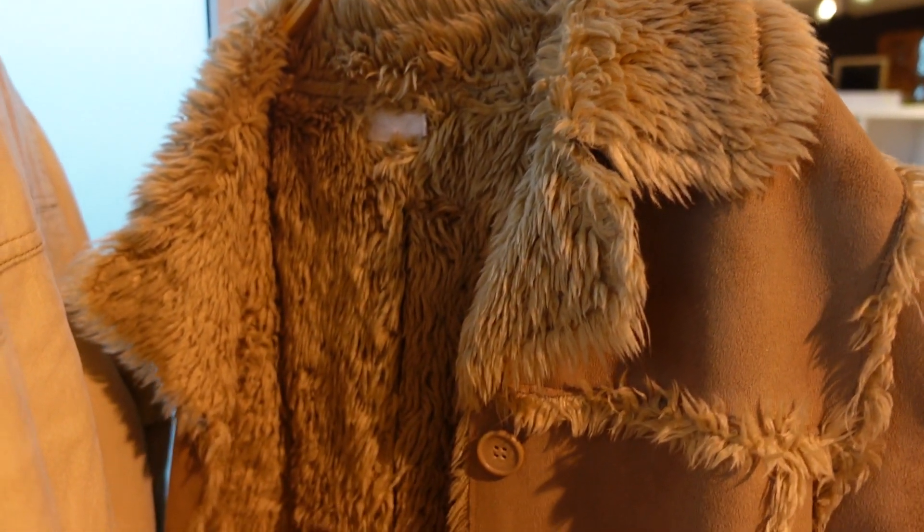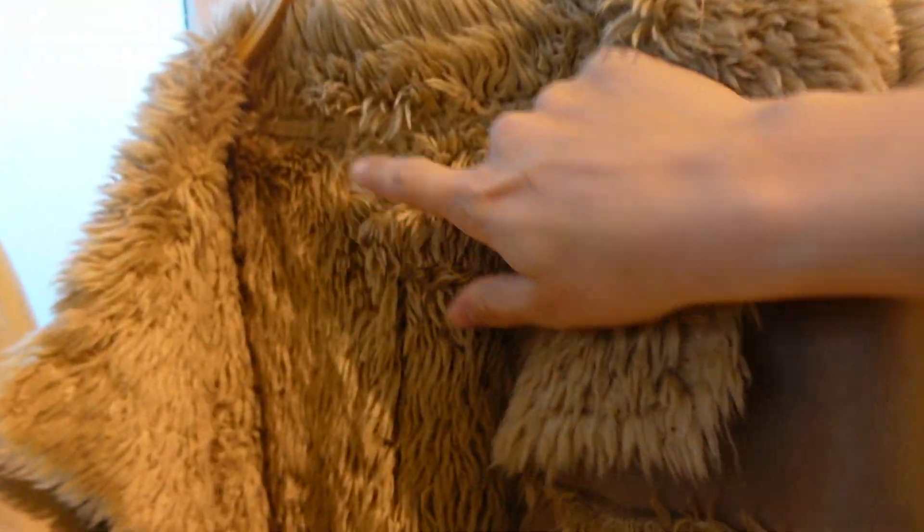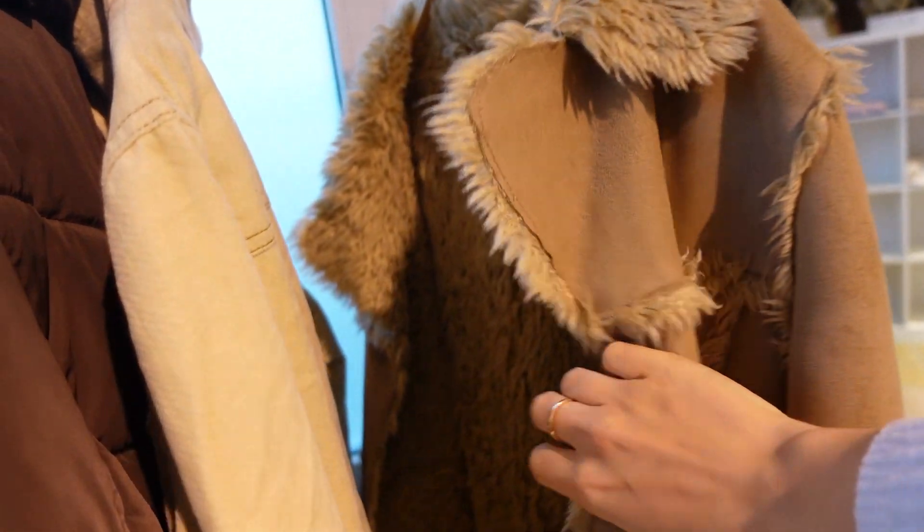I feel like I've been finding so many of these — 90s, 2000s, 70s Penny Lane kind of coats. You can always tell by the tag, but this one is in really nice condition.